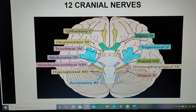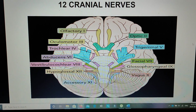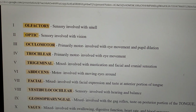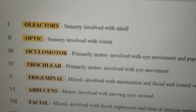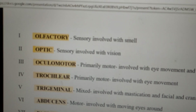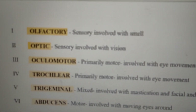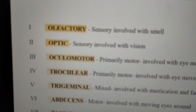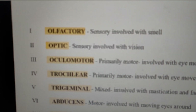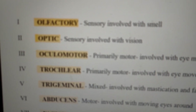These are the 12 cranial nerves and I'm going to give you a brief description of each of the nerves. The olfactory nerve is a sensory nerve involved with smell. The second nerve is the optic nerve, which is a sensory nerve and it is involved with vision.